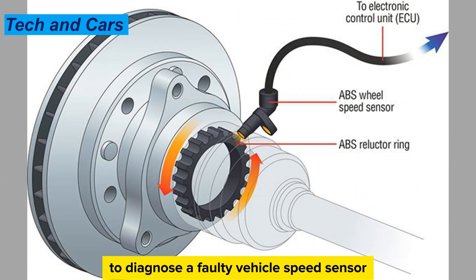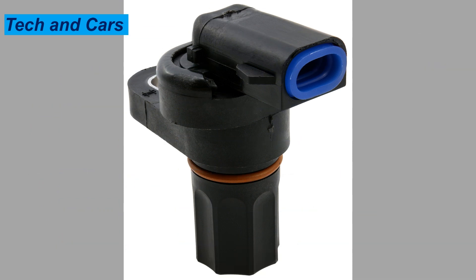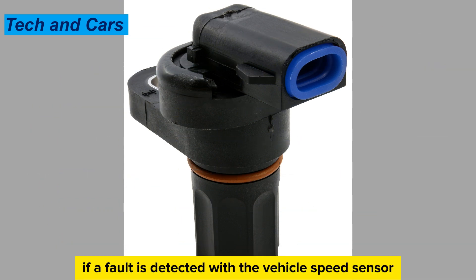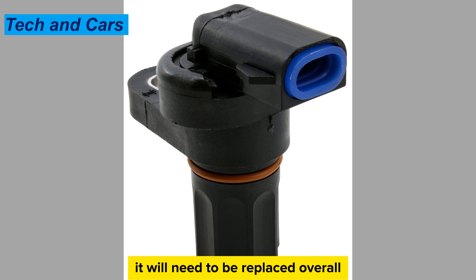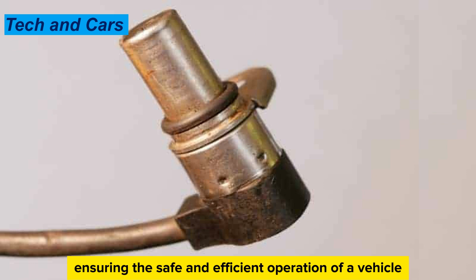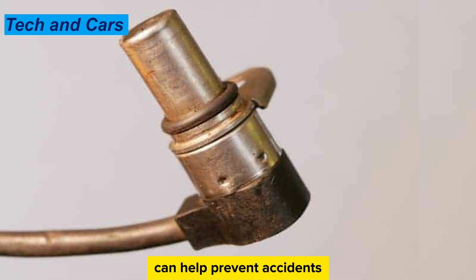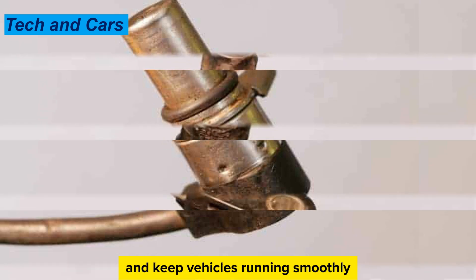To diagnose a faulty vehicle speed sensor, a mechanic will typically use a diagnostic tool to check for error codes in the vehicle's computer. If a fault is detected, the sensor will need to be replaced. Overall, the vehicle speed sensor is an important component, and regular maintenance and replacement of faulty sensors can help prevent accidents and keep vehicles running smoothly.